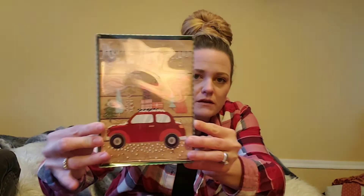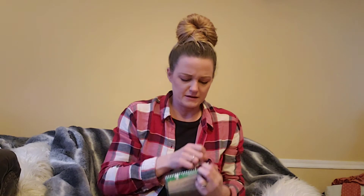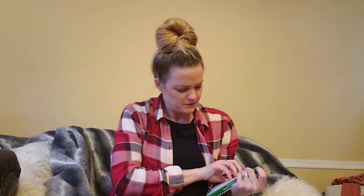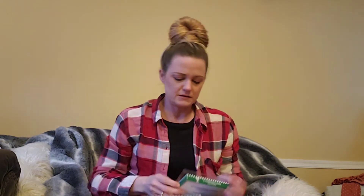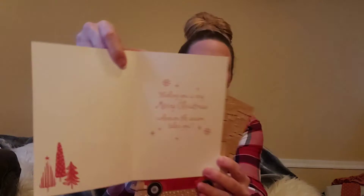I found the red VW Beetle-style holiday Christmas cards. I saw somebody open these and was a little disappointed because I thought they might not all be the same design — it says 'Wishing you a very Merry Christmas, wherever the season takes you' — oh that's cute. Let's see — they are all the same, yay! They're really thick and nice. I'm so excited for these little Christmas cards — it's the small things in life.